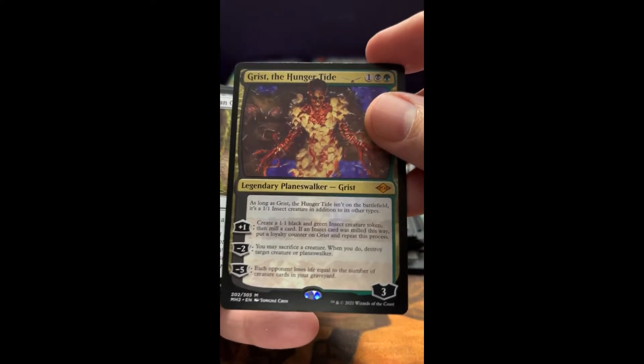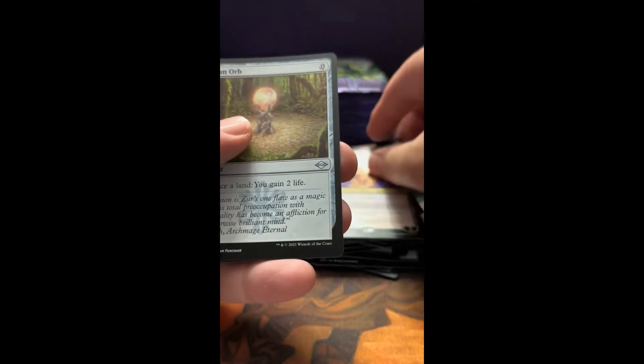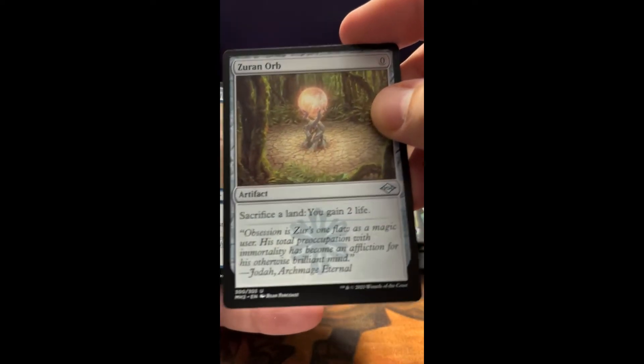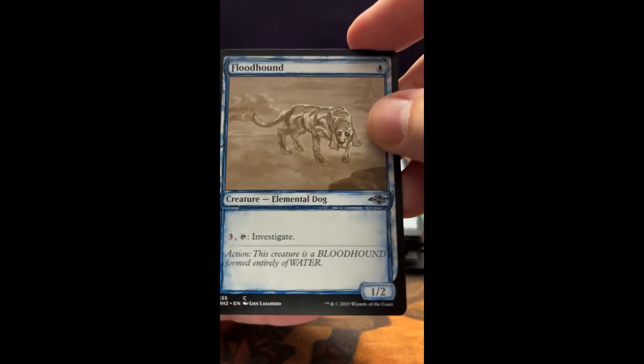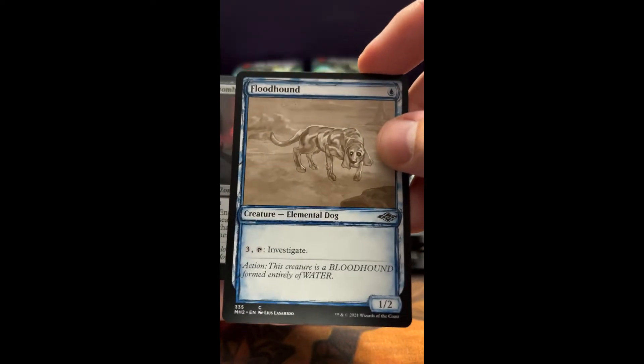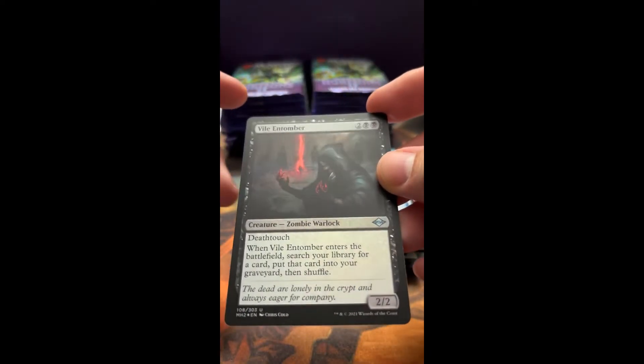Another mythic — Legendary Planeswalker, very cool. A Zuran Orb — love it, awesome. A Floodhound — look at that poor old guy. Wow, that's cool; nice artwork on that. A Violent Tumor foil.